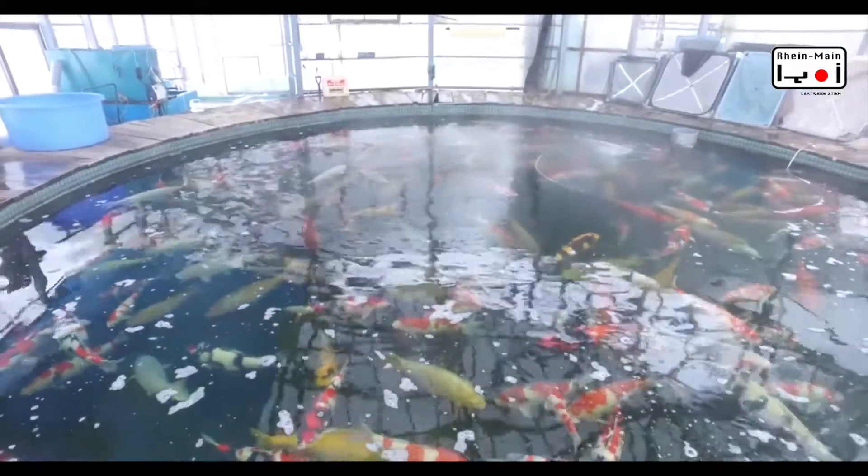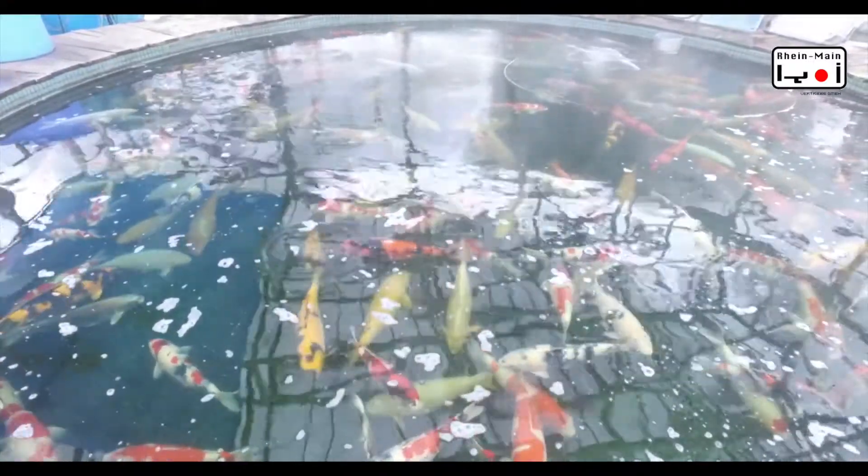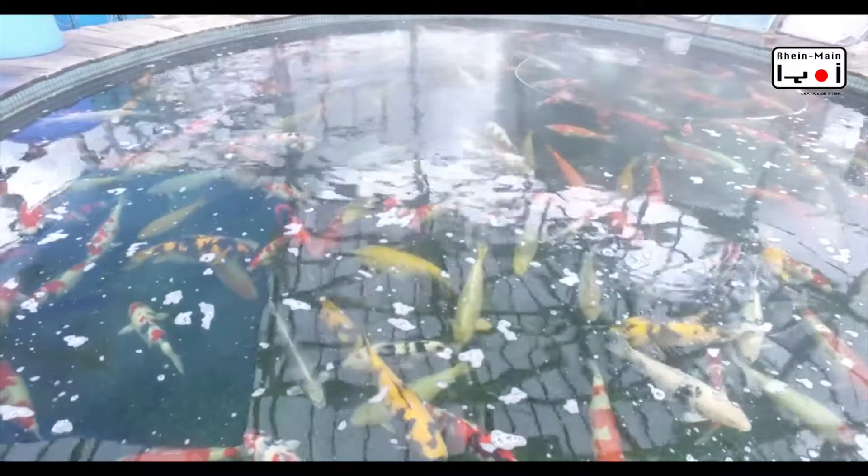Da zeigt er seine Topfische. Er ist wirklich ein Topfischer, ein ganz ausgefallener Züchter. Er macht sehr vieles selbst — er züchtet diese Lemon Ojiba, wie er sie nennt, was praktisch ein Kawari Mono Showa ist, also statt rot-braun, statt weiß-grau.